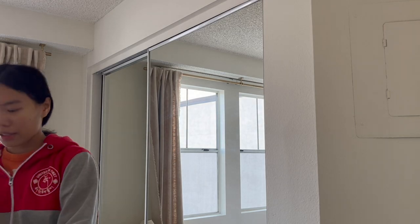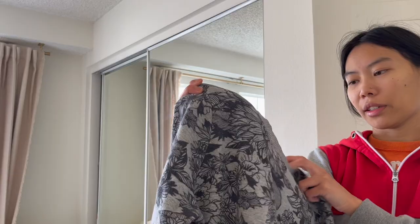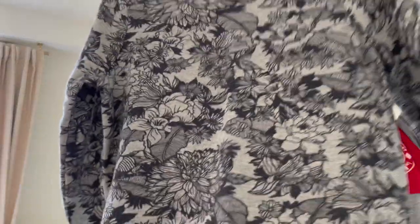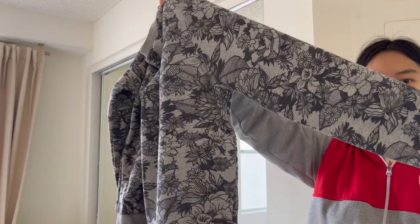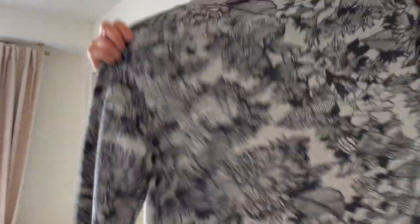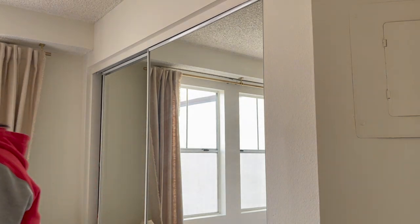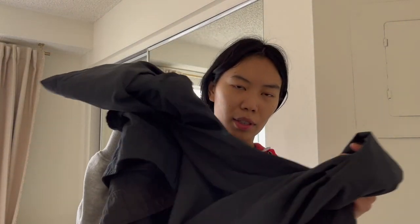Next is a little sweater from Marine Layer, size small, on sale for five dollars — originally ten. Really nice, soft, and basic. Hoping to get around 30. And for the Kühl, I paid ten dollars.